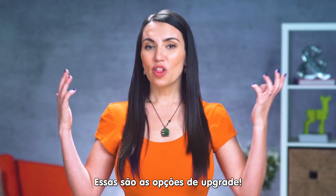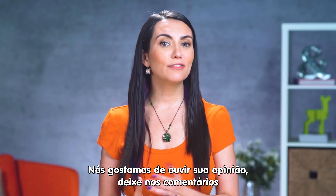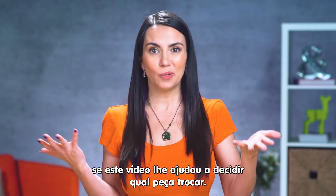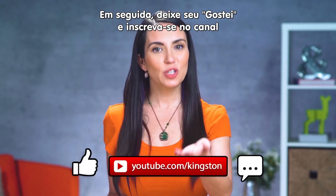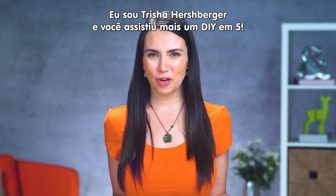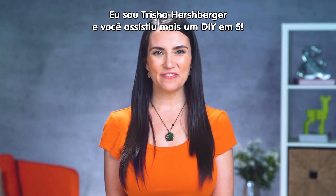And that's it — those are the options as we see them. We always love to hear from you, so please let us know in the comments below if we were able to help you figure out what's best for you to upgrade. Then make sure to like this video and subscribe to this channel for future tech tips. My name's Trisha Hershberger and you've been watching DIY in 5.